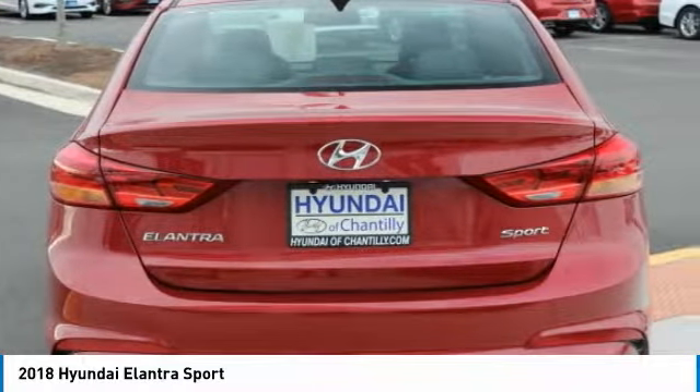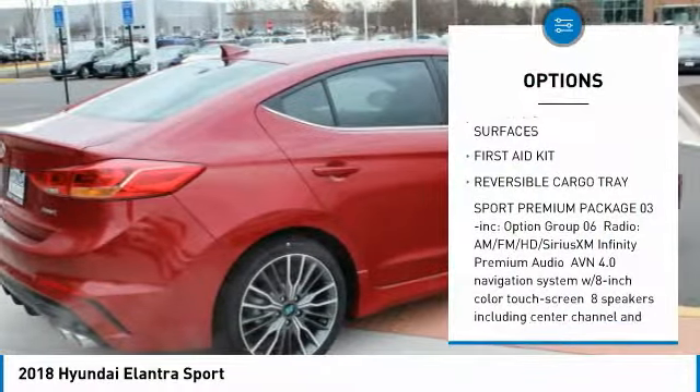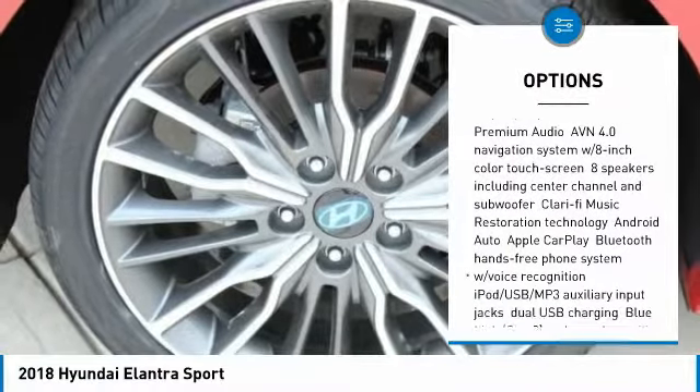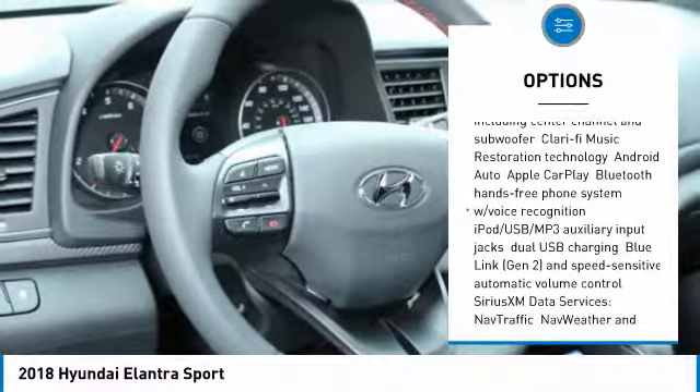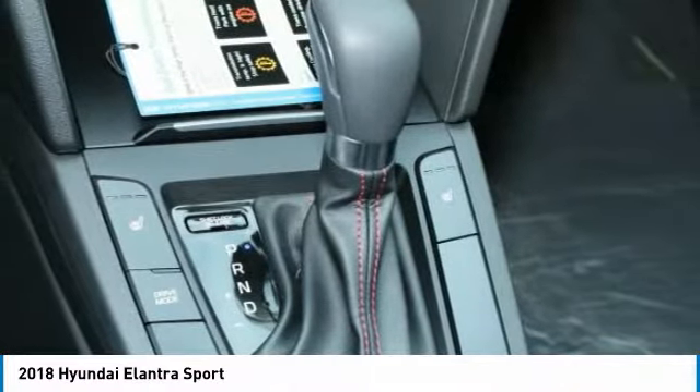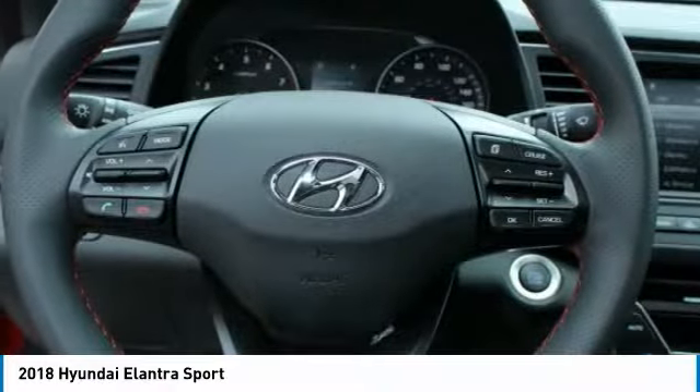Here are some of this vehicle's great options: anti-lock braking system, keyless entry, power lift gate, steering wheel audio controls, Bluetooth, leather-wrapped steering wheel, adjustable steering wheel, power steering, aluminum wheels, and keyless start.